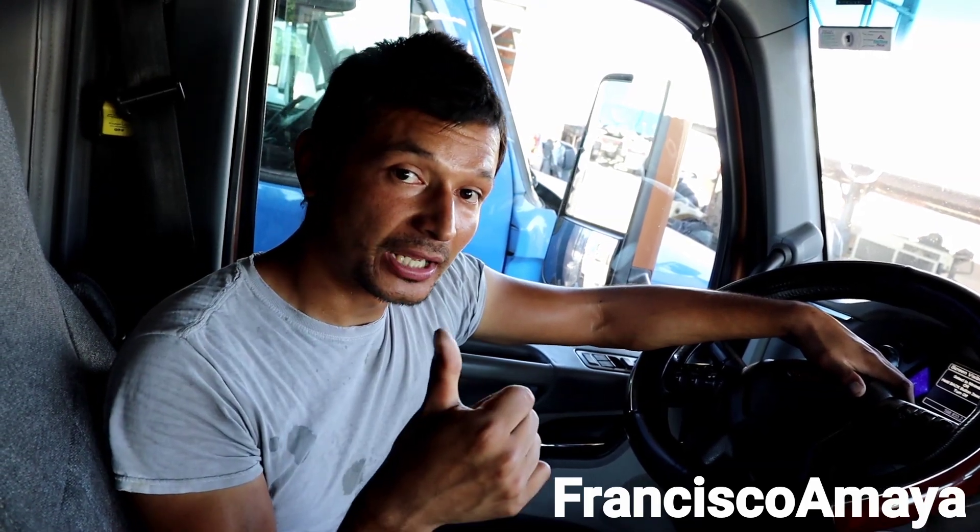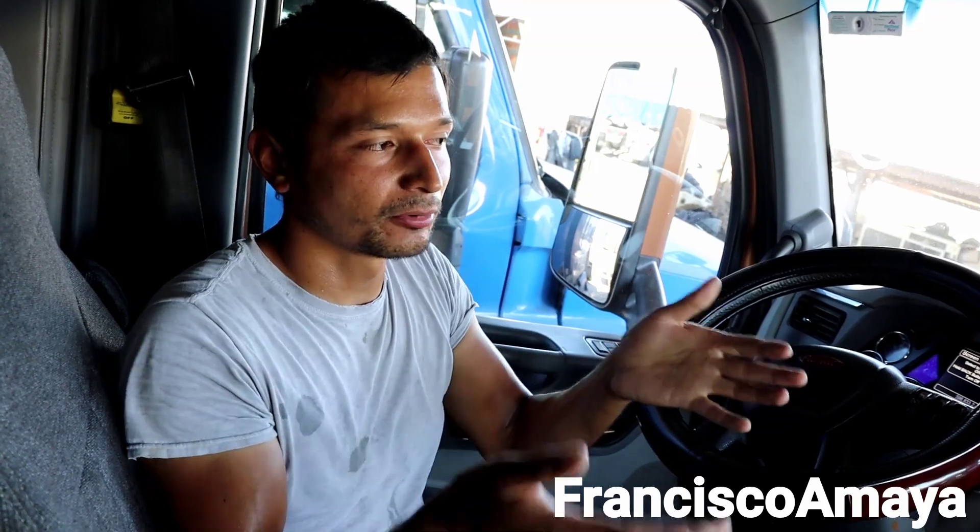If you liked the video, make sure to hit the like button, subscribe to the channel, and share it so other people who need this information can find it too. Thank you for watching.